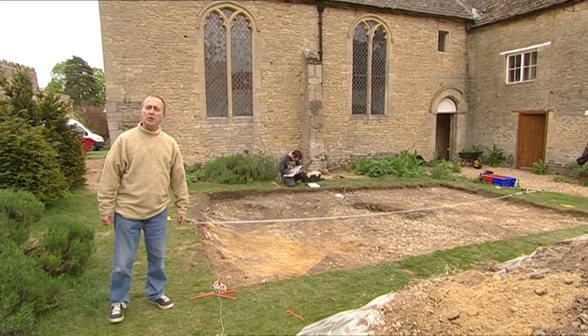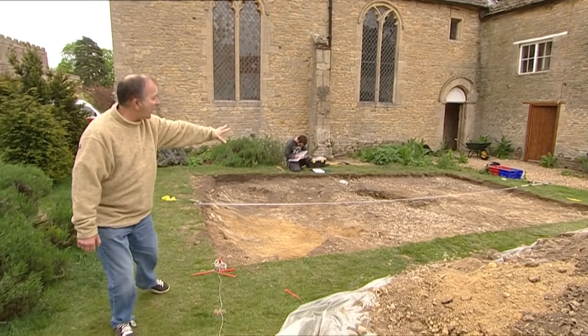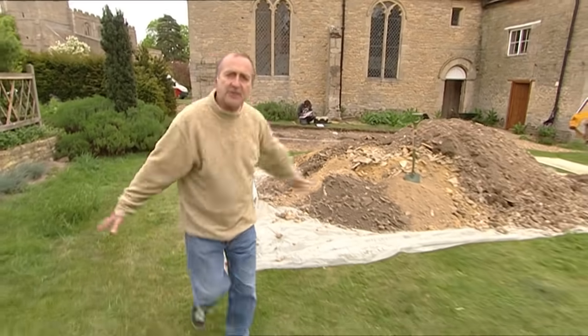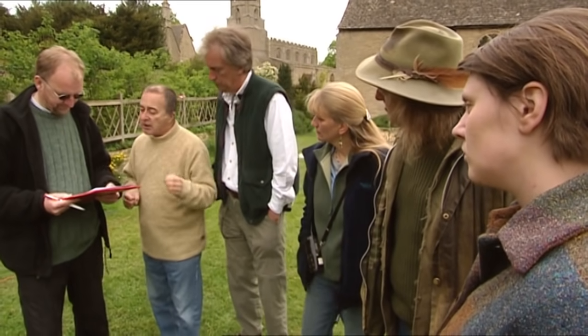Beginning of day two, and already we seem to have evidence of King Canute's aisled hall inside this house. We thought it might extend outside but we've drawn a blank in that trench. So we're casting our net a bit further and looking for other Saxon buildings in the rest of the garden. The question is — what are our targets?